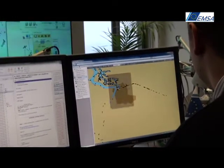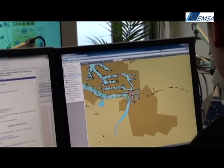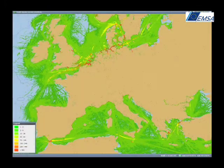This information can be displayed on nautical charts, making it easy for users to obtain the information they need. Typically, SAFE CNET tracks up to 17,000 vessels in EU waters at any one time.